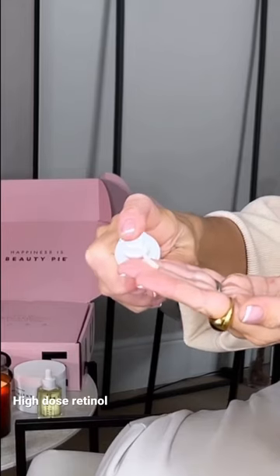Get ready with me with a little winter pampering session. Starting with my Super Retinol, a high dose intensive booster from Beauty Pie.